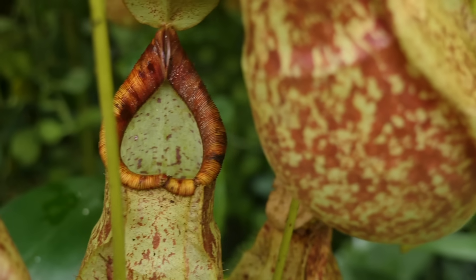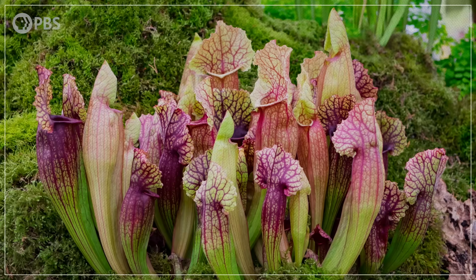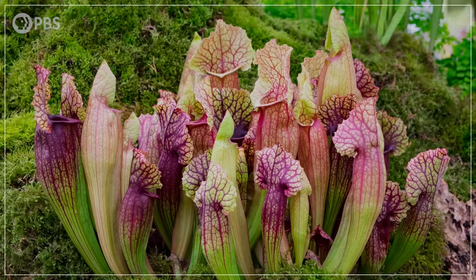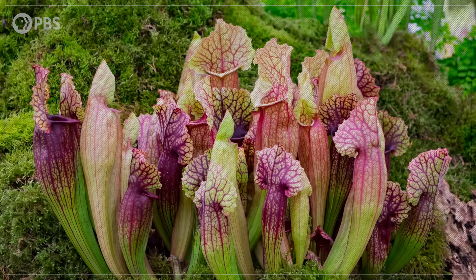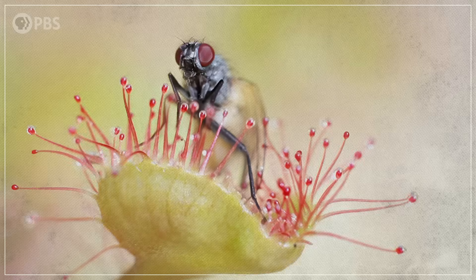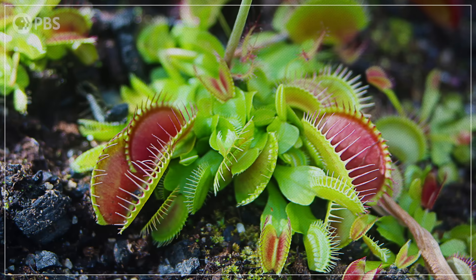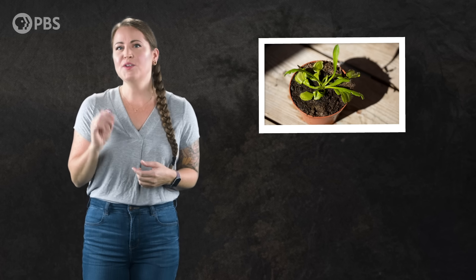A carnivorous plant has two types of leaves — regular ones that photosynthesize, and ones that have been modified into their particular kind of trap. This means they have fewer photosynthesizing leaves than a regular non-carnivorous plant, so they have to live in places with lots of sunlight to maximize their ability to photosynthesize. Carnivory can only evolve in situations where it benefits the plant more than investing in regular leaves, like in places where the soil is lacking nitrogen and phosphorus. And carnivorous plants will even stop being carnivorous, at least temporarily, if they're placed in nutrient-rich soil or if they don't get enough water or light.